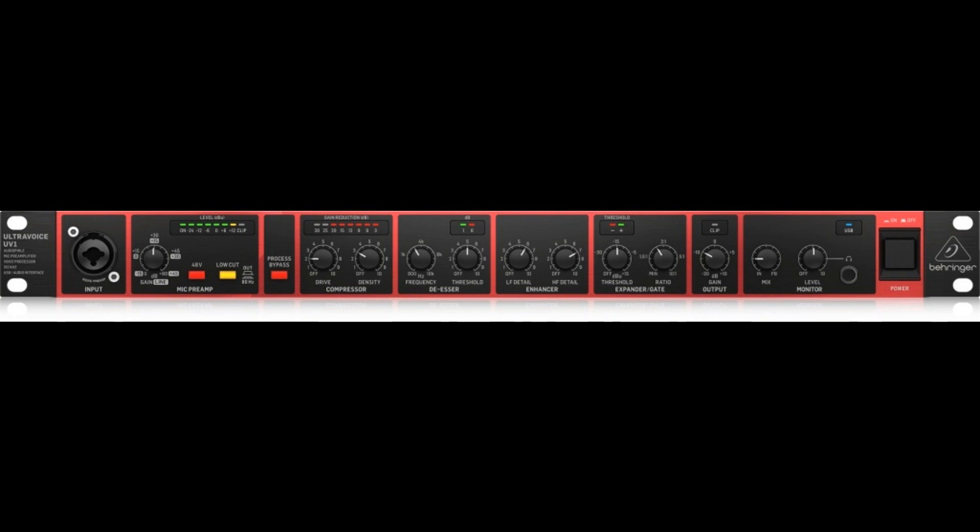Midas Mic Preamp — Legend Inside. Did you know that Midas is one of the most recognized brands used by audio professionals around the world? Now you can get the gear the pros use. UltraVoice UV-1 comes with a state-of-the-art Midas microphone preamplifier with +48V phantom power, ultra-low noise, high gain, and audiophile quality.